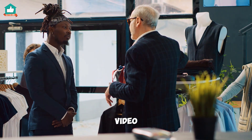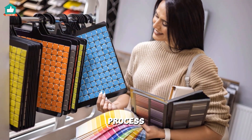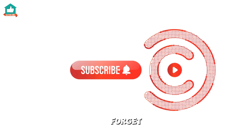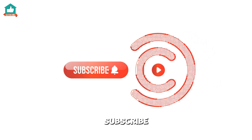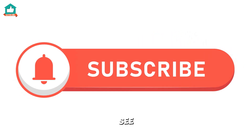They even have a video tutorial by an interior designer to guide you through the process. Happy decorating, and don't forget to like, subscribe, and hit the bell for more DIY tips. See you next time!